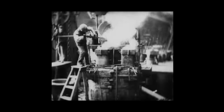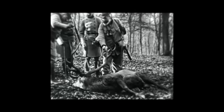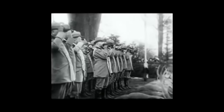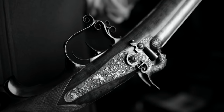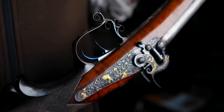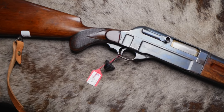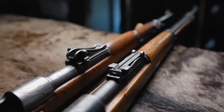Germany, well known for its engineering capabilities as well as for its hunting culture, has perhaps unsurprisingly blended these two things seamlessly into a rich history of gun making. Today we're going to find out all about that, look at the differences between Germany and the UK gun making trades, and discuss why German guns are not more popular.